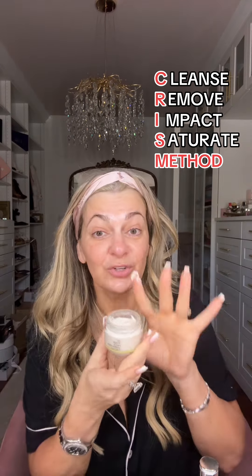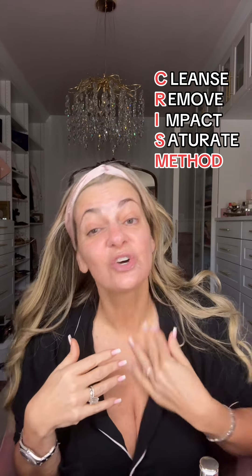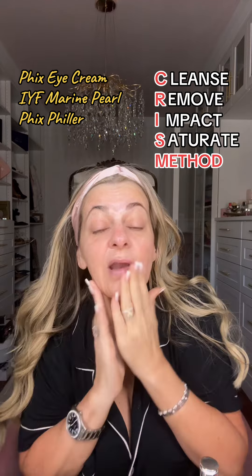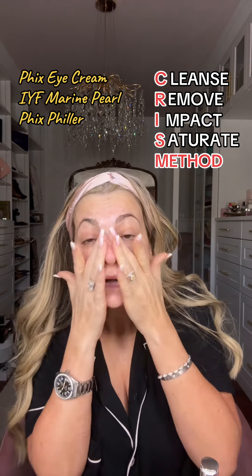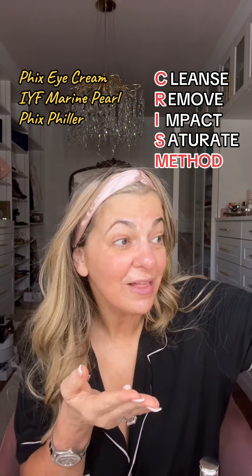You're welcome. I use my marine pearl cream, which always leaves me with that oyster pearl finish. I really give myself a nice coat of this in the morning and let it set in before I move to makeup. That shimmer though. I do my Fix filler, which works as my makeup primer as well.